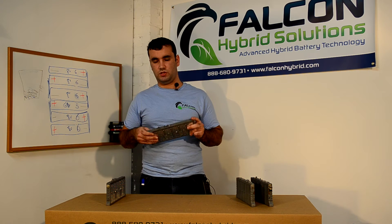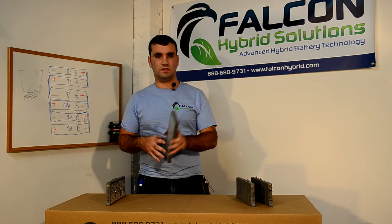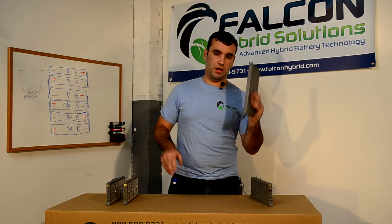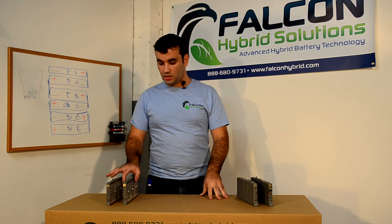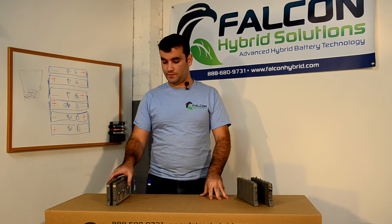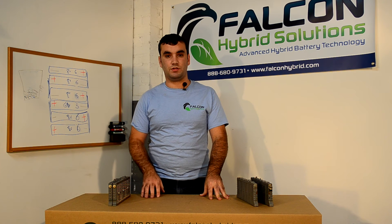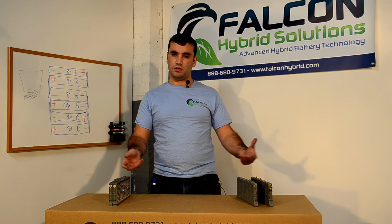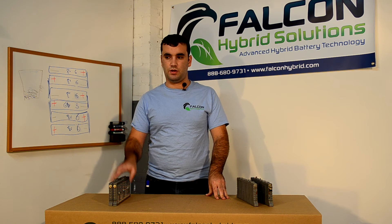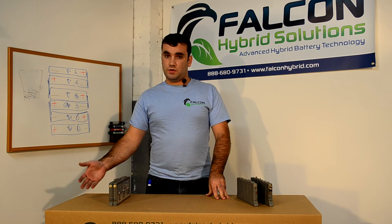Because of the lower resistance, they are able to run the same size electric motor using just 28 of these second generation cells versus 38 of the first generation cells. This allowed Toyota to lower costs on the second generation Prius, and they also used a lower grade, lower gauge steel and so on.